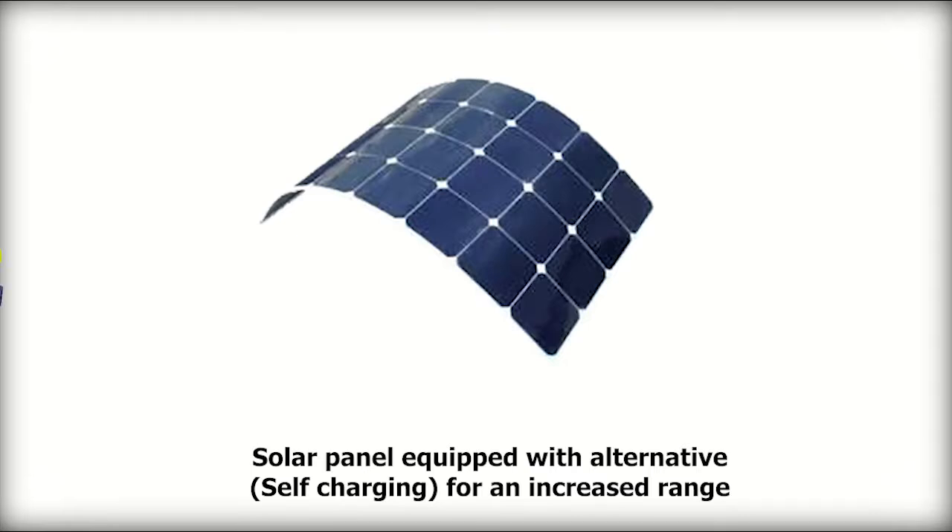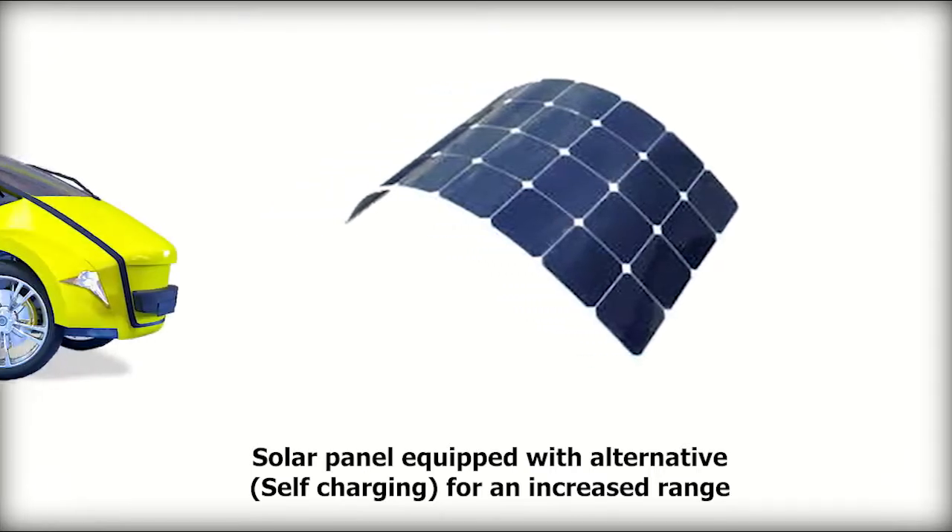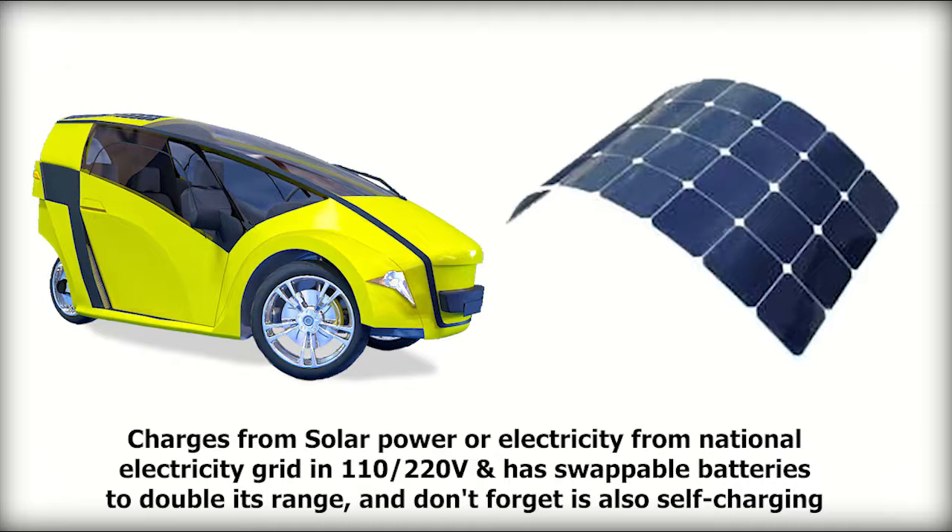The solar panel is equipped with alternative self-charging for an increased range. It charges from solar power or electricity from the National Electricity Grid at 110 or 220 volts, and has swappable batteries to double its range — and it is also self-charging.